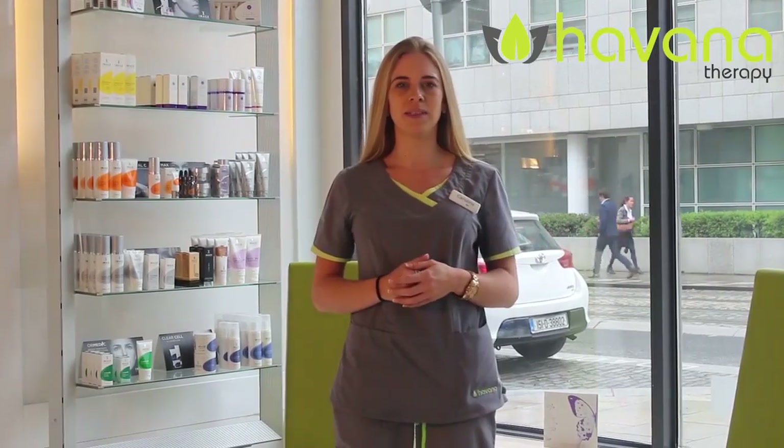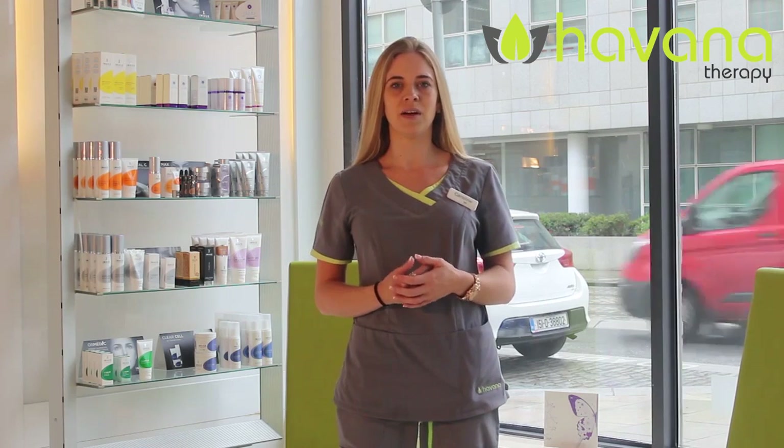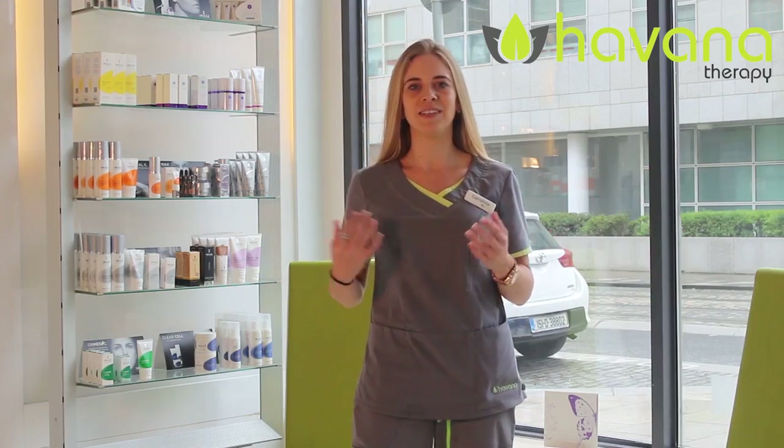Here at Havana Therapy, we only use the Luminous Lightsheer Duet. It is the safest, fastest, medically-graded technology with the best results on the modern market. So I will let Jordan, our Operations Director, take you from here.